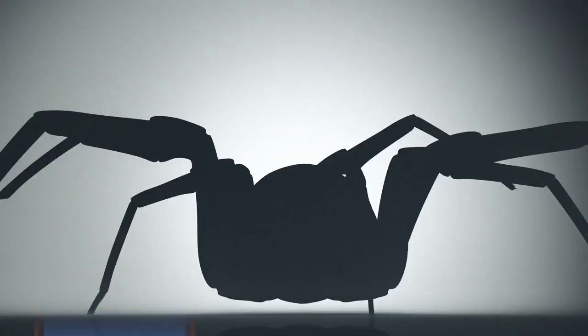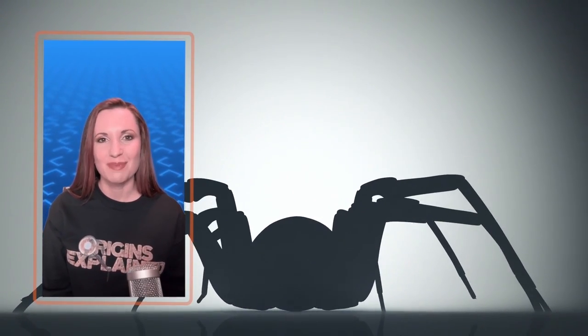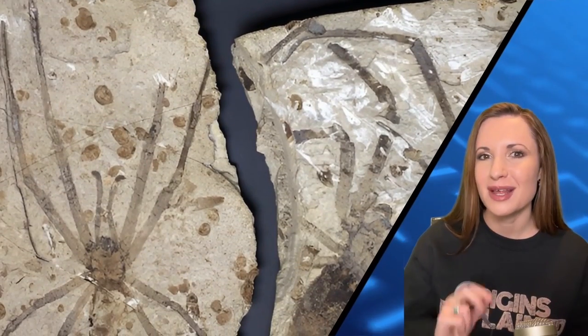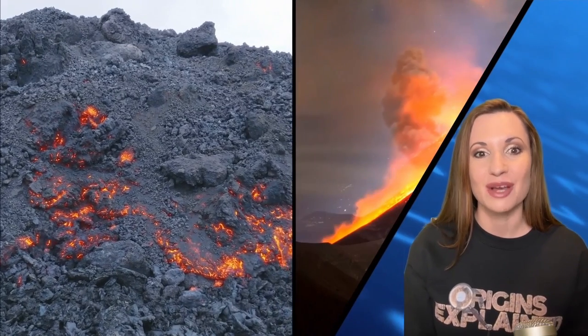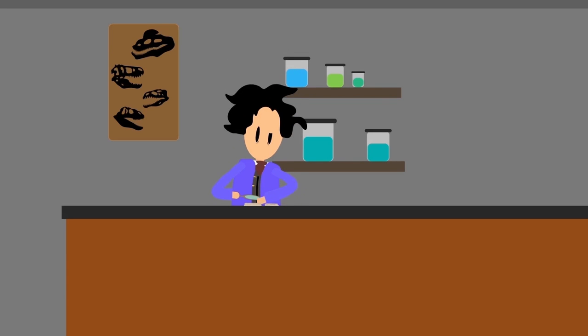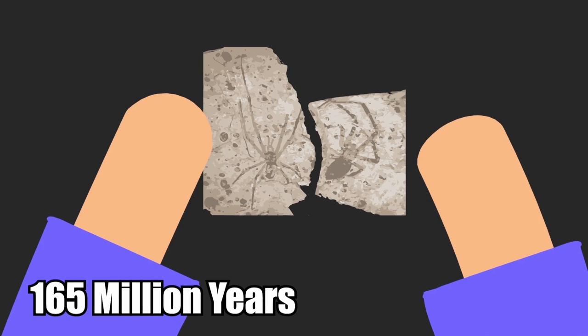The Jurassic Spider. The Mongol Arachne jurassica is an extinct type of giant spider that existed millions of years ago. Only two fossilized remains have ever been found of this monstrous spider, and both of them were preserved in ash that was produced when a volcano erupted. The only reason we have evidence of such a terrifying creature is that a couple of them happened to get caught in hot ash.